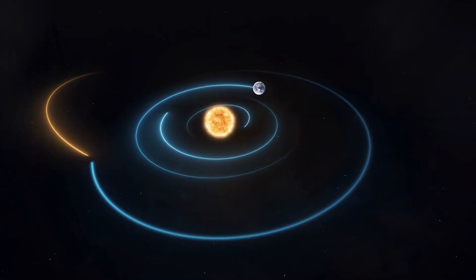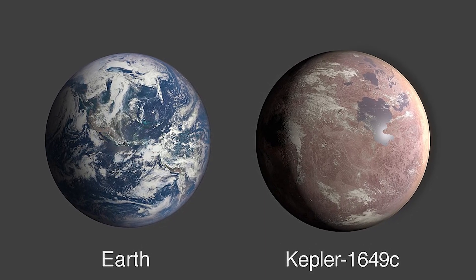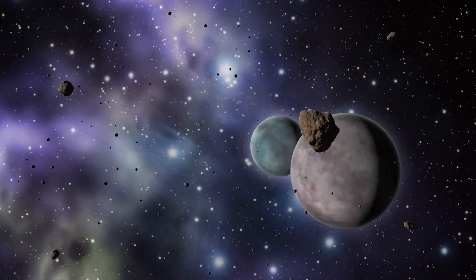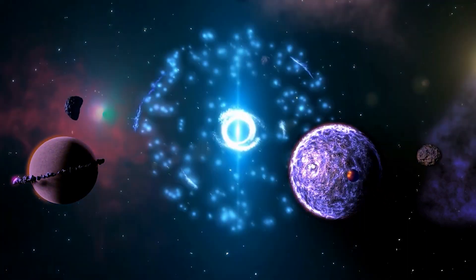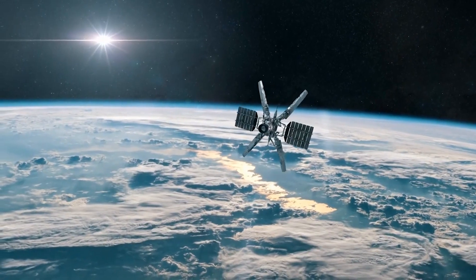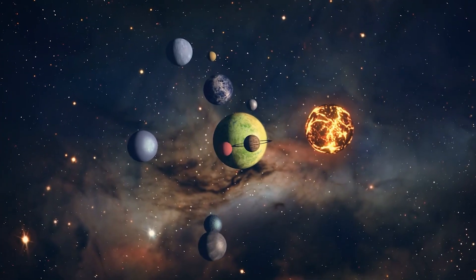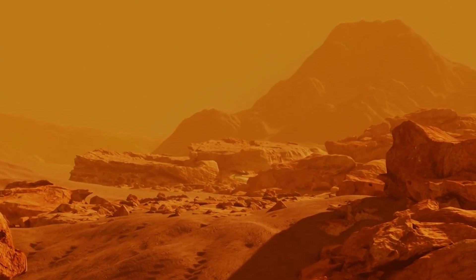Researchers have discovered a new Earth-sized planet orbiting a star outside our solar system. The planet, called Kepler 1649c, is only around 1.06 times larger than Earth, making it very similar to our own planet in terms of physical dimensions. It's also quite close to its star, orbiting at a distance that means it receives around 75% of the light we get from the Sun. The planet's star is a red dwarf, more prone to flares that might make life difficult, and one year on this planet is just 19.5 of our days. But the star puts out significantly less heat than the Sun, placing the planet right in the proper region to allow for the presence of liquid water.